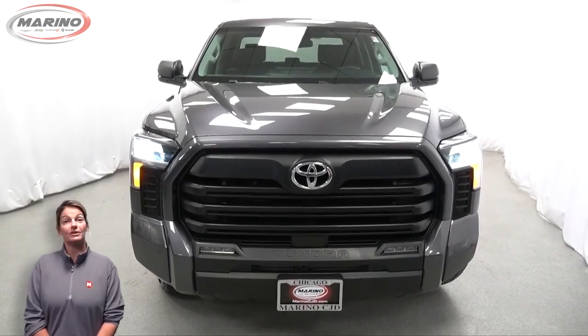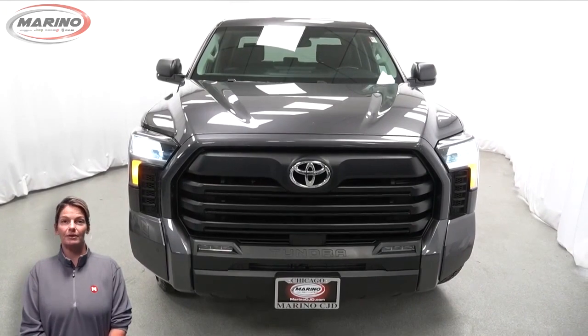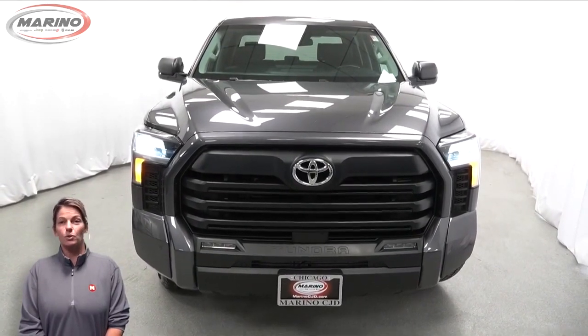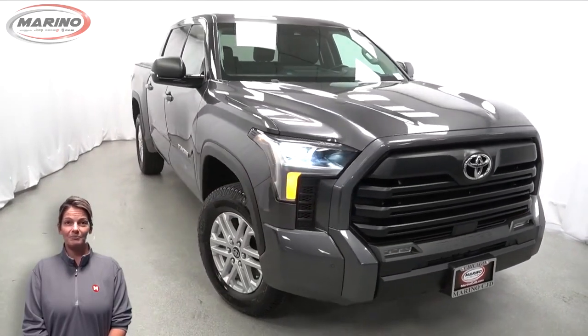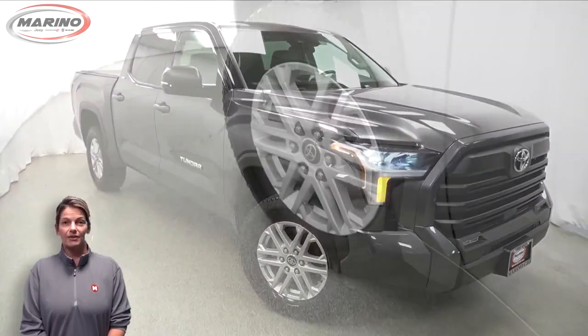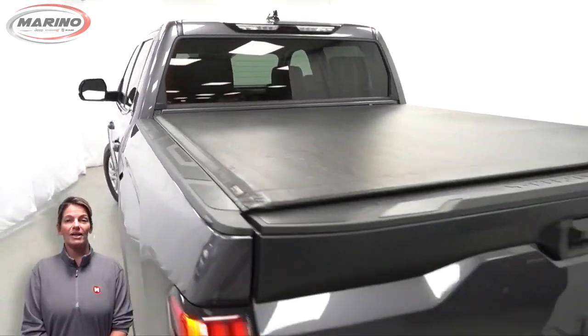Have you been searching for the perfect pickup truck with safety and reliability without breaking the bank? Take a look at this 2022 Toyota Tundra SR5 in Grave with HID headlamps, front fog lamps, and 18-inch aluminum wheels.